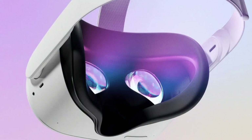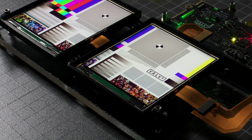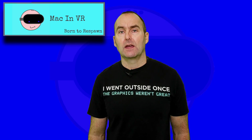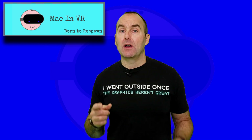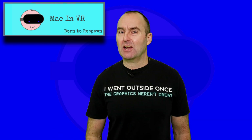Now the science bit. Quest 2 has a single LCD screen with a resolution of 1832x1920 that can now run at 90Hz with support for super sampling built in when using the link cable — a giant step up from the original Quest. The Valve Index has two LCD screens, each with a resolution of 1440x1600 per eye, and has only just been superseded by the HP Reverb G2's 2160x2160 LCD offering. It can run a refresh rate all the way up to 144Hz, which is amazing when playing Beat Saber or Pistol Whip, and also has super sampling built into the UI. The win goes to the Index, but it's closer than you think.